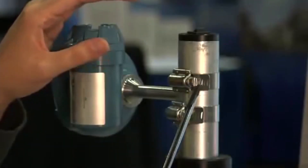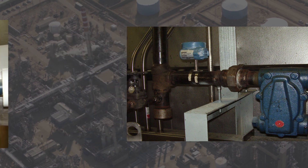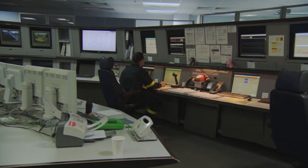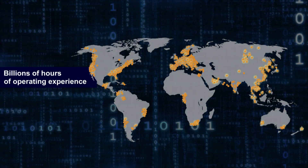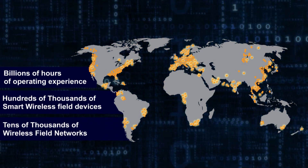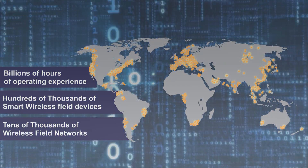With the Rosemount 708 wireless acoustic transmitter, you'll have up-to-the-minute visibility to all your critical steam traps through a non-intrusive wireless monitoring system. Backed by Emerson's proven experience in smart wireless field instrumentation, the Rosemount 708 will enable you to effectively and easily capture significant energy cost savings.